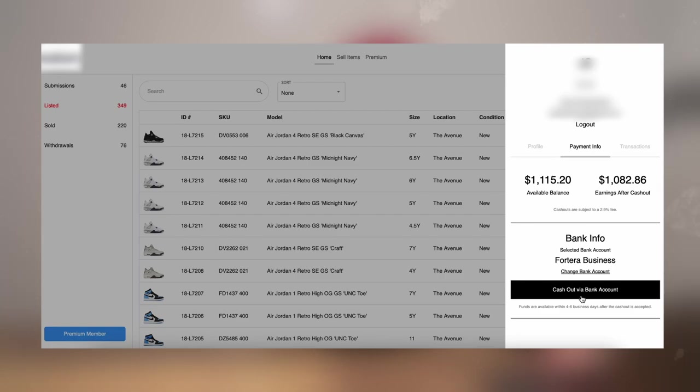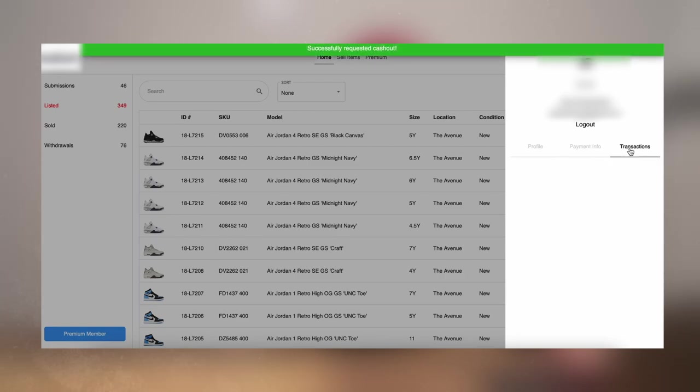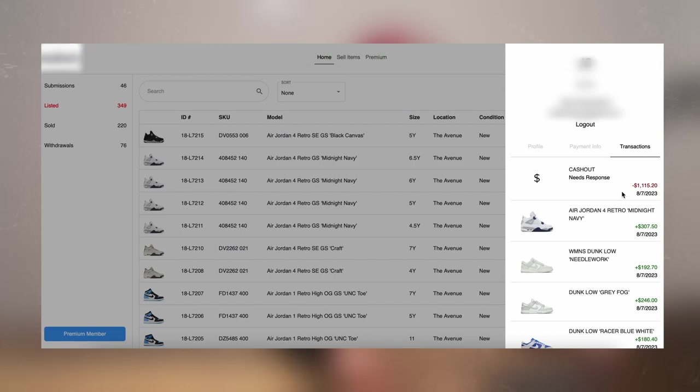The biggest steps are: number one, getting local consignment stores; number two, getting them on this system. Sneaker Consign is the greatest system for consignment right now — it helps the store scale tremendously and helps consigners with sales, cashing out, and pretty much everything. There's a cash-out feature where you just hit cash out via bank account, and your cash out is processed whenever the store accepts it. It's a very streamlined system. The first step is get a store local to you, get them on a system, and flood them with pairs.